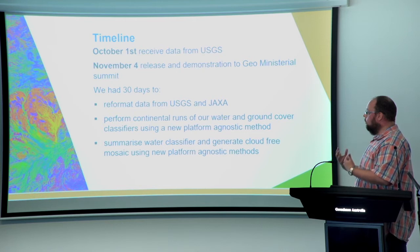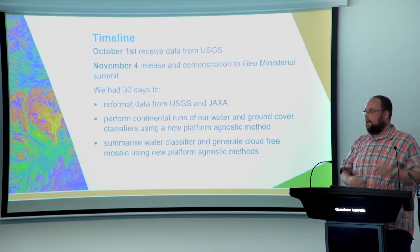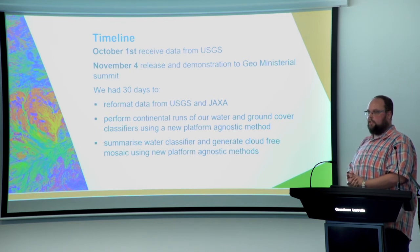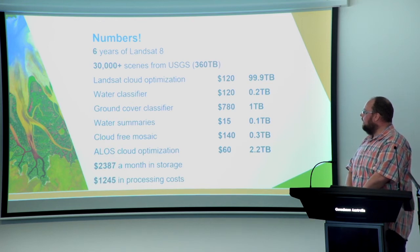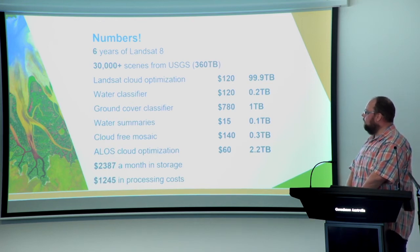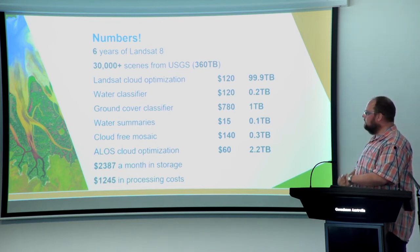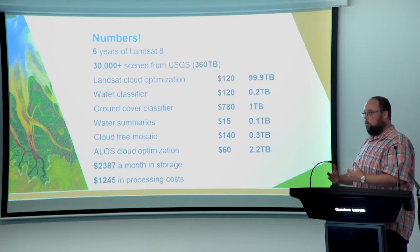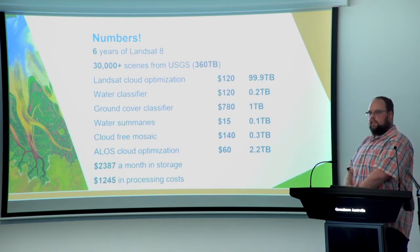We needed to produce new workflows that could work on our existing infrastructure in Australia and the NCI, and also work in AWS. We needed a new approach to generating summary products. In those 30 days, we processed six years of Landsat 8 for the African continent — over 30,000 scenes. This included the optimization and generation of the water classifier, our ground cover classifier, and our water summaries that are far more intuitive to see how often something is wet or not.